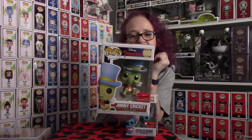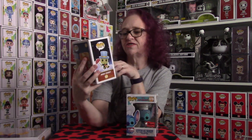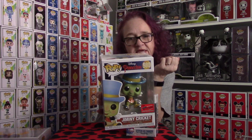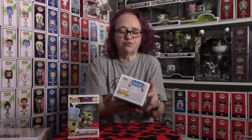The first one I'm going to show you is the Jiminy Cricket. This is a super cool piece because it looks like he's floating in the air with his umbrella that he has in his hand. A super cool piece — I love this piece. I love Pinocchio and Jiminy Cricket. He's a cool character, so super cool to have that piece.